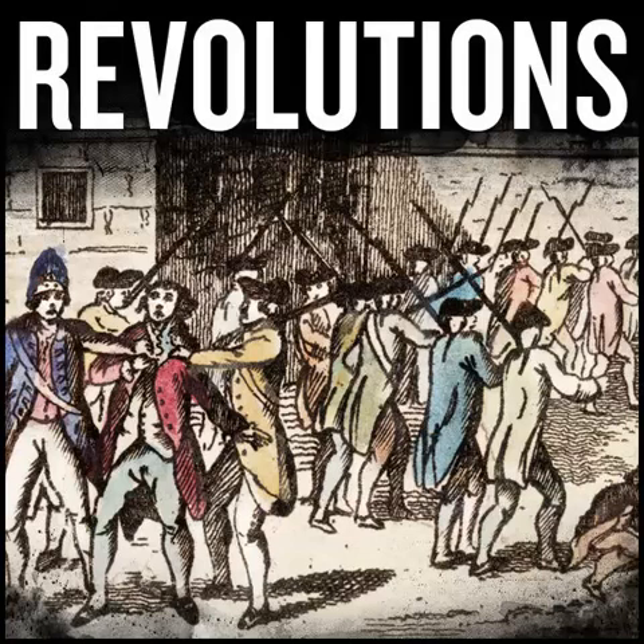Hello, and welcome to Revolutions. Episode 9.14, The Ten Tragic Days.